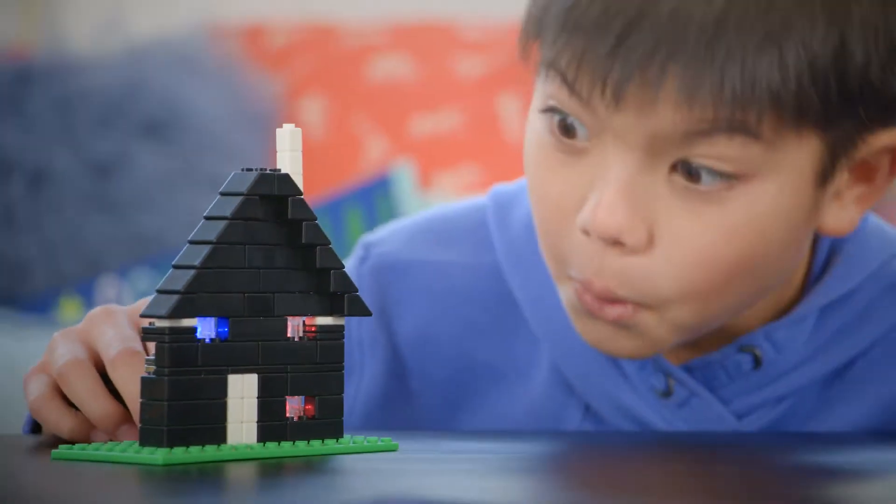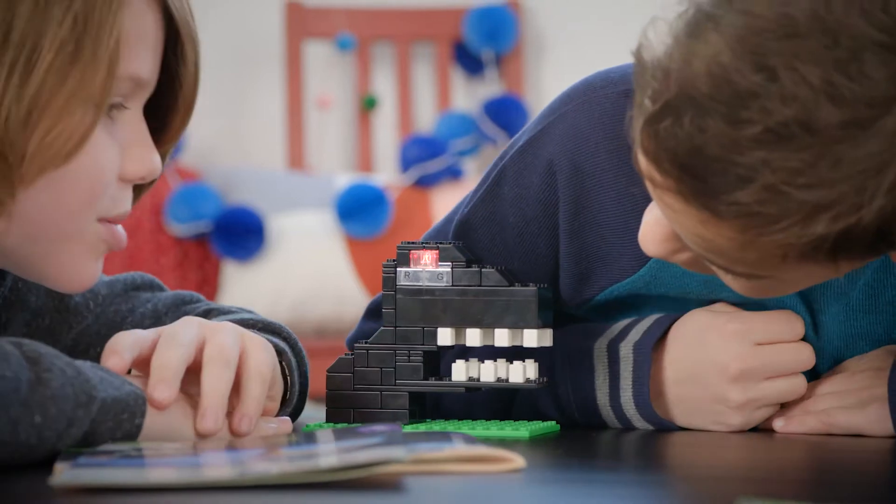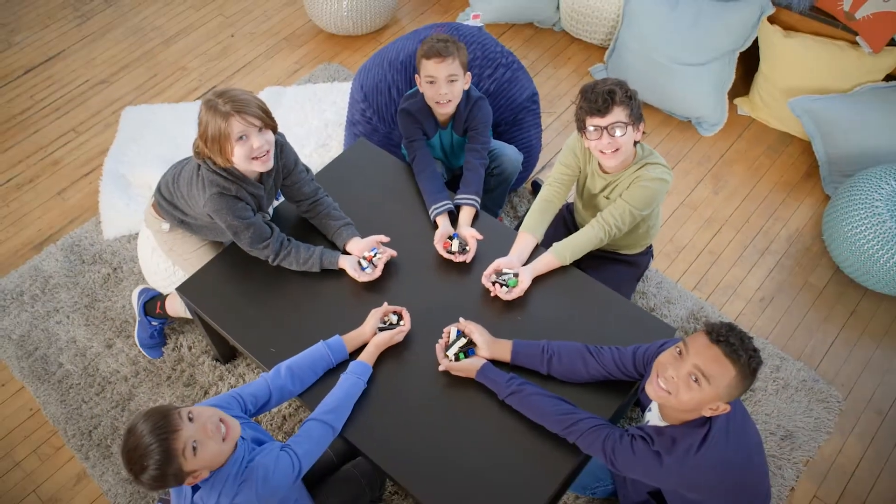Whoa, it's so cool! Whoa! This is going on my Christmas list. E-Block Stories!